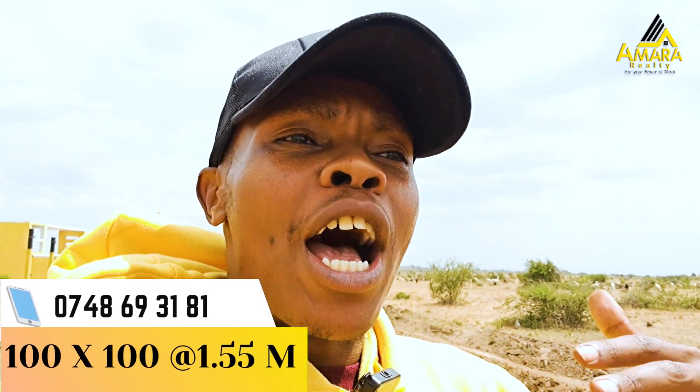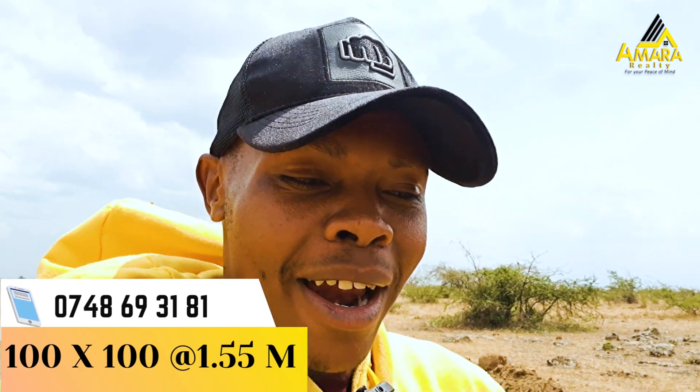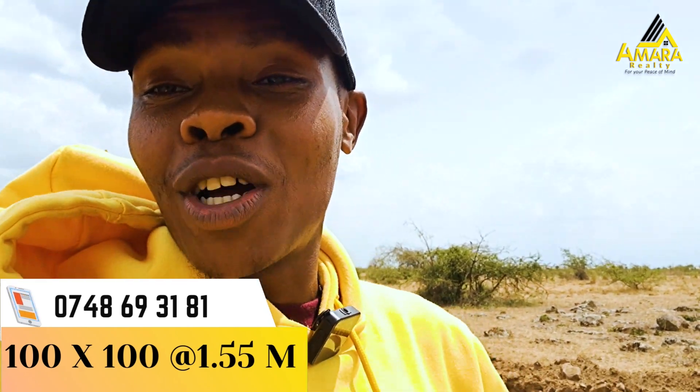The beauty is with Amara we provide something that is value-added. That is why we go over and above to do the electric fencing for you, to do the modern gates for you. And the beautiful thing also about Amara is that we provide our clients with water.